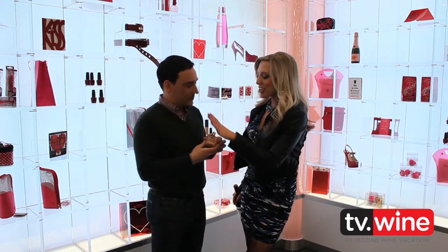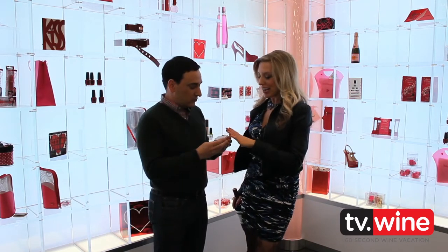What a cute, sexy bottle! I can't believe this is here at Walgreens — with the gold cap and everything. It's really worth it.